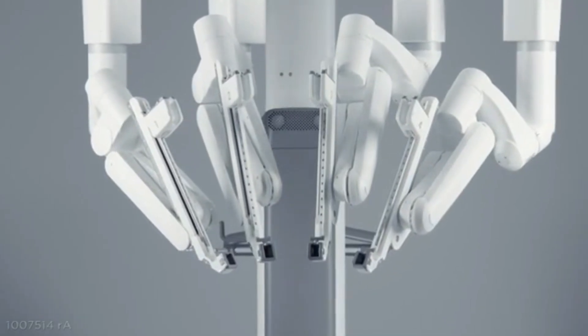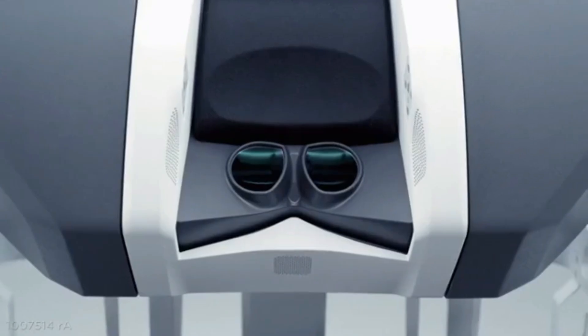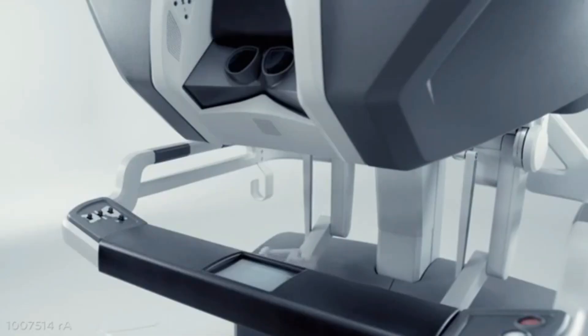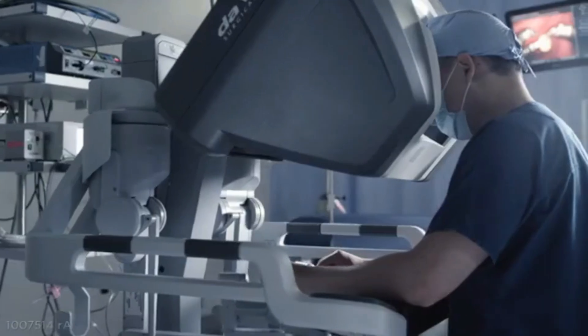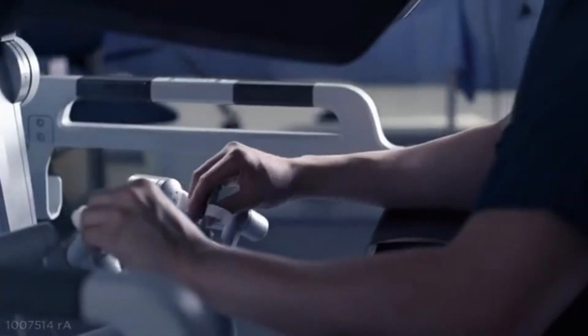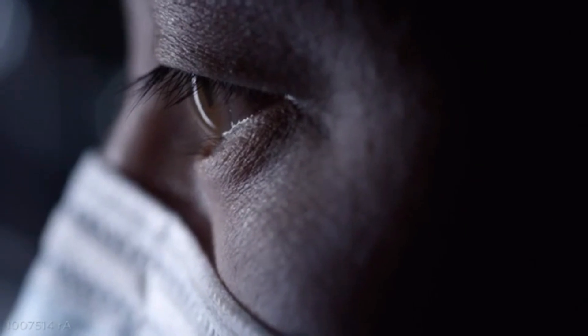So, how does it work? The da Vinci system enhances a surgeon's capabilities by combining robotic precision with human control. Here's the key point: the robot doesn't operate on its own. It's completely controlled by the surgeon, who sits at a special console and manipulates instruments inside the patient's body. The surgeon's hand movements are translated into smaller, more precise movements by robotic arms. It also offers a magnified, high-definition 3D view, which improves visibility and accuracy.